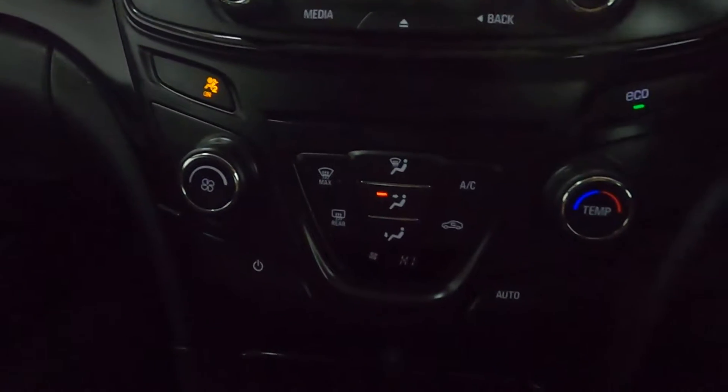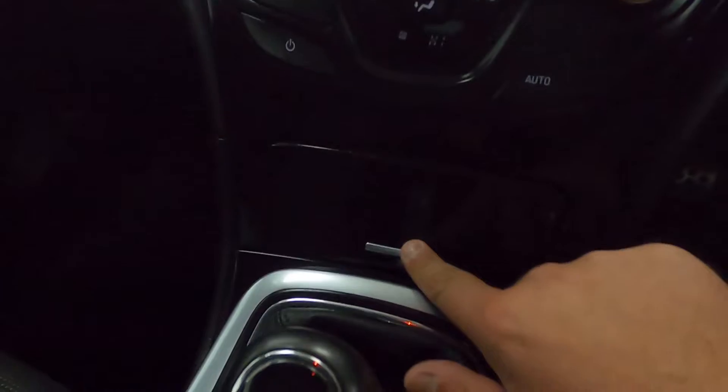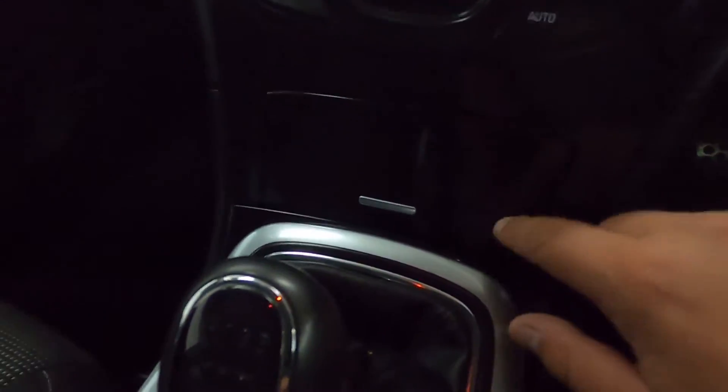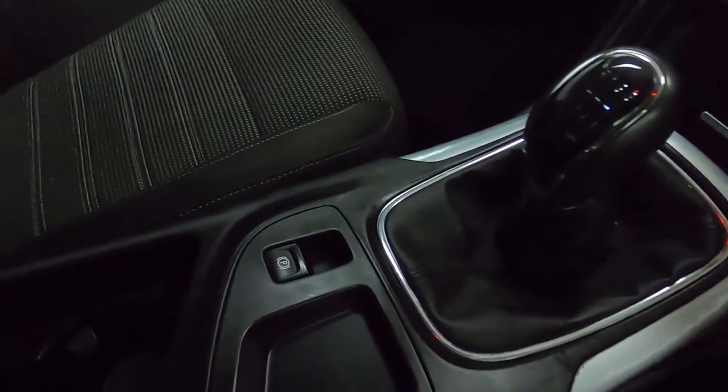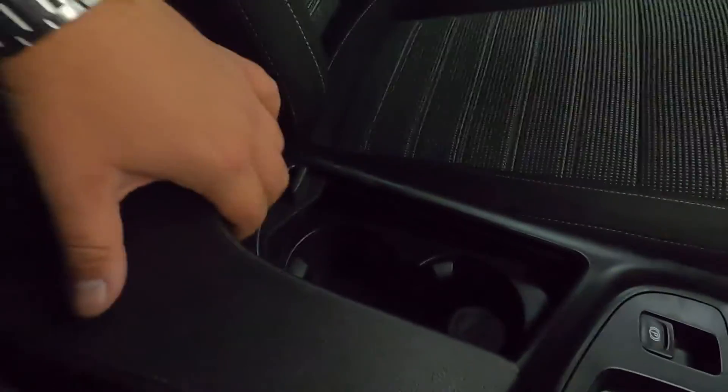Below this you've got your climate control settings, some storage spaces and pockets at the front, as well as an electronic handbrake, two cup holders, and a nice armrest with storage underneath. Beneath that you have AUX and USB connection as well.